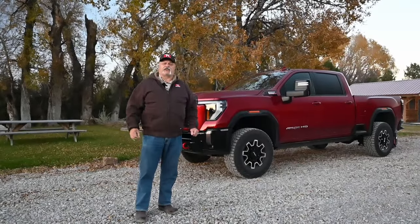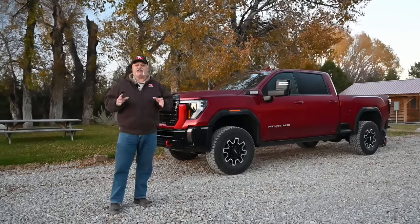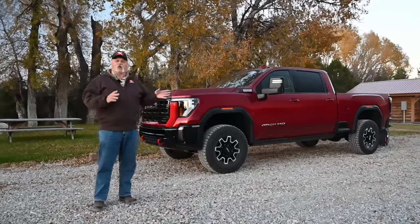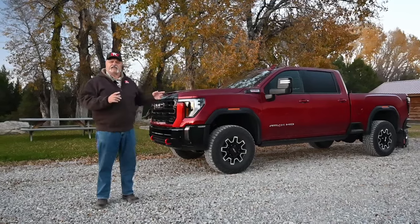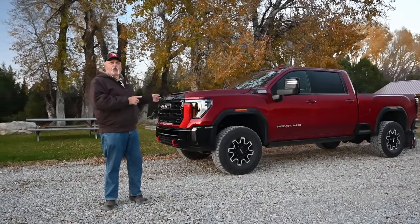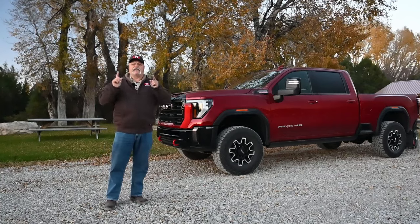Hey everybody and welcome to Truck King. Behind me is the 2500 HD Sierra with the diesel package, but it's also got a surprise. It's now coming with the AT4X package — off-road — and that's what we're going to do right now.